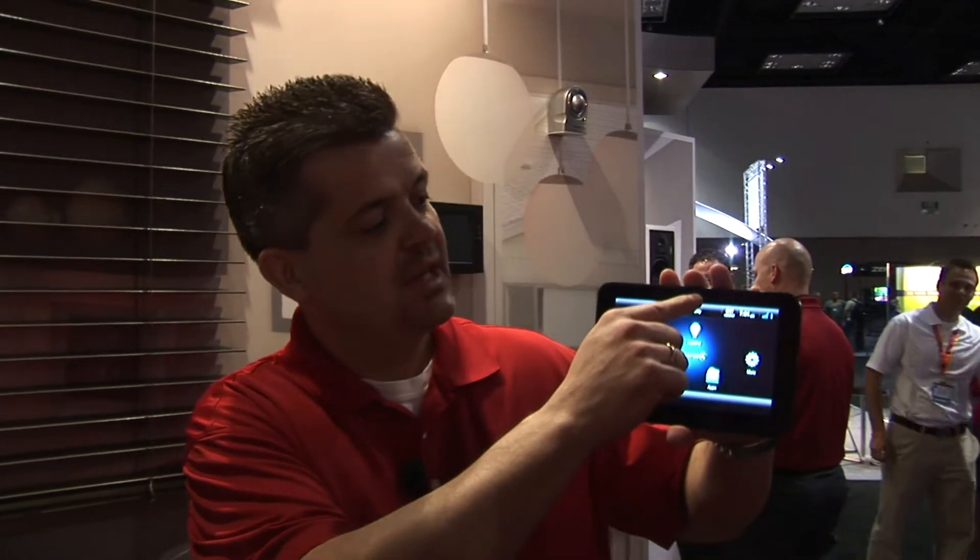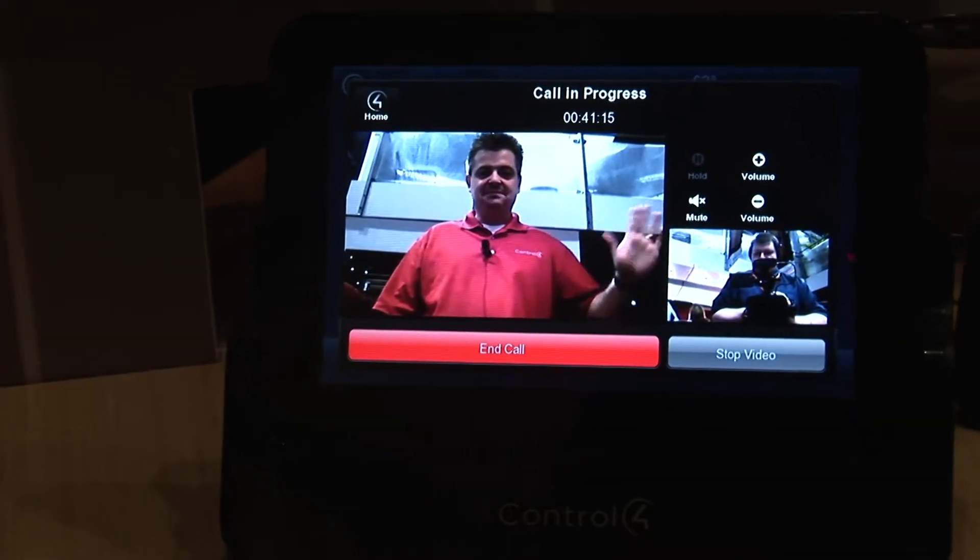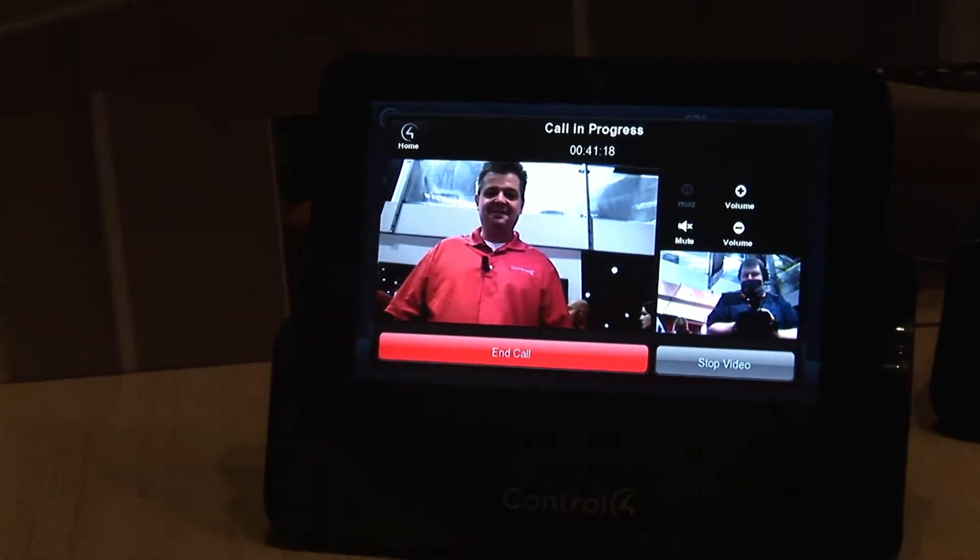This device also has a speaker and a microphone built into it, which means it can be part of an audio intercom system. And one of the new things we're announcing is that it has a camera on it. We're able to make this part of a video paging system throughout the home, so that these touch panels can talk to each other to allow for video conferencing through the home — a very cool addition to the product.